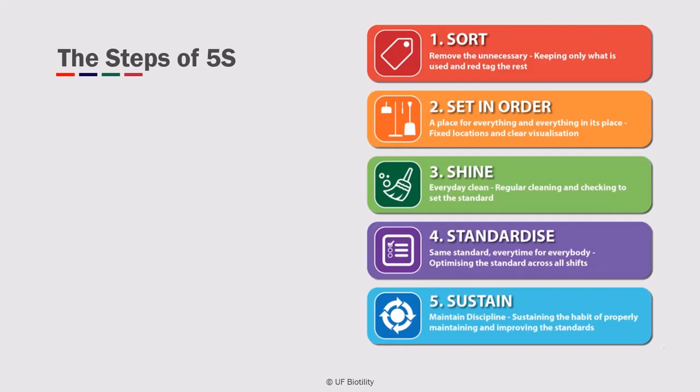The steps of 5S involve going through items in a workspace, removing what's unnecessary, organizing items, cleaning, and performing maintenance.